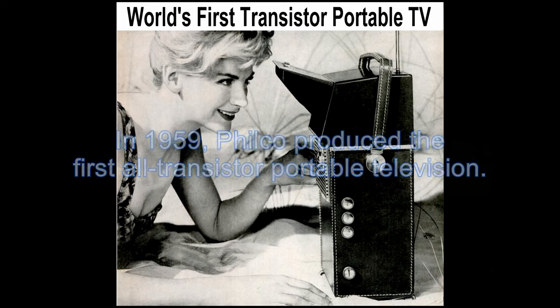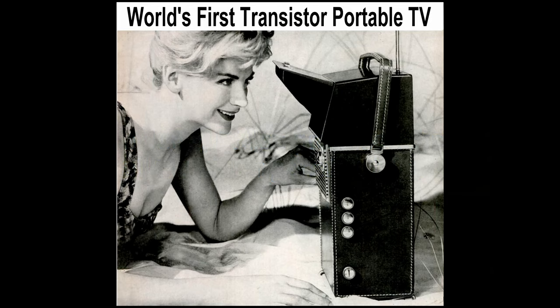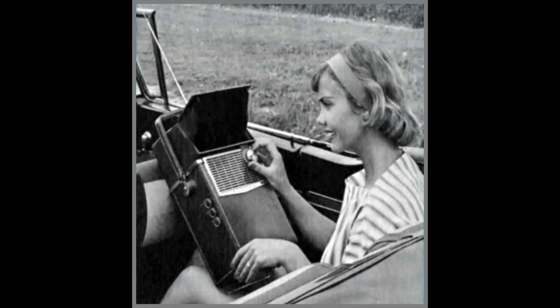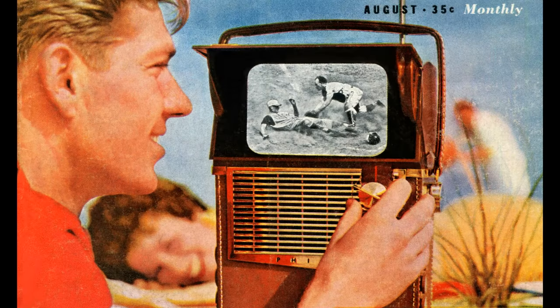In 1959, Philco produced the first all-transistor portable television. However, it was not a direct-to-view machine. Instead, it used a reflecting mirror to project an image generated by a small internal CRT.